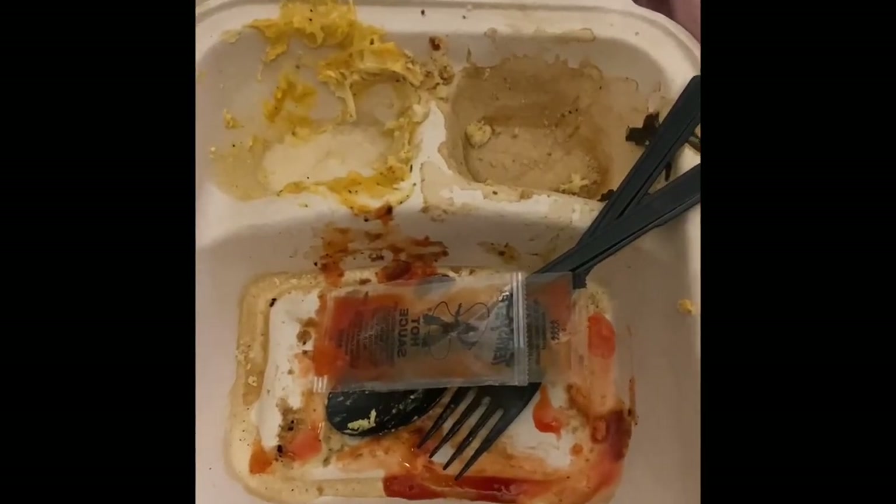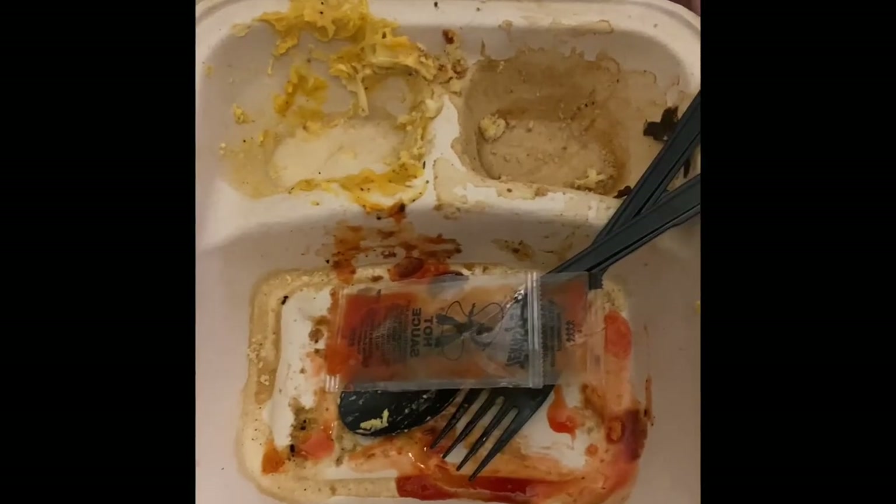Let me show you all this hospital plate. This is where my food was, but what I want you to pay attention to is the top part of the plate — it says 'certified compostable plant fiber, returns to soil in 90 days.'